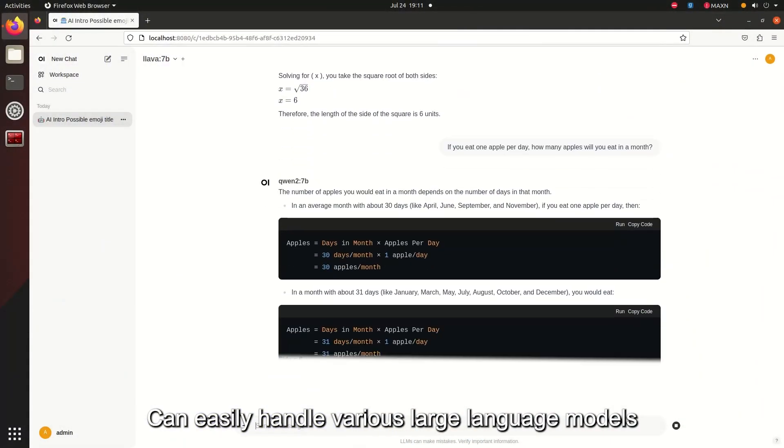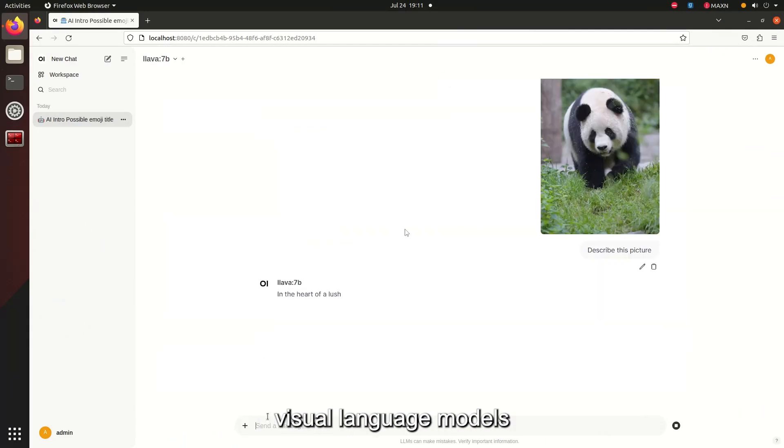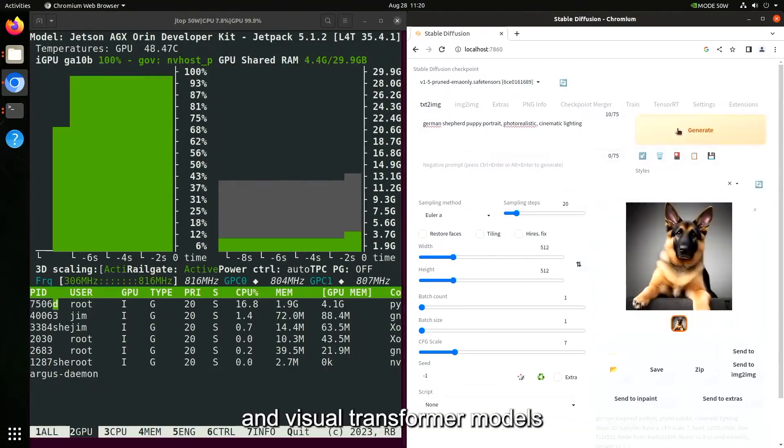It can easily handle various large language models, visual language models, and visual transformer models.